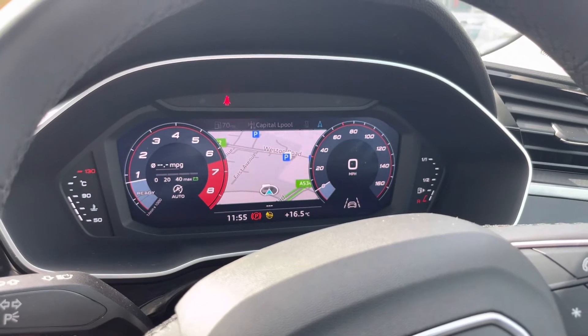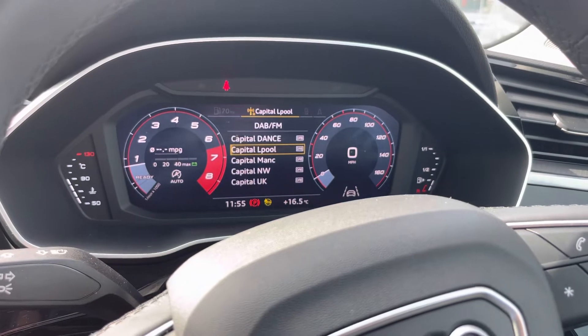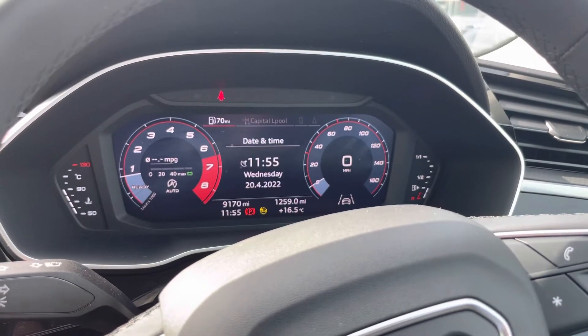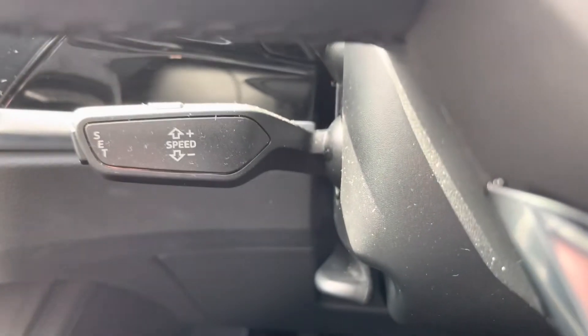The multifunction steering wheel offers a multi-choice of options. We have navigation so you don't have to take your eyes fully off the road, the ability to connect your phone for calls and text messages, radio for your favourite station with date, time and mileage display, and adaptive cruise control for long motorway journeys.